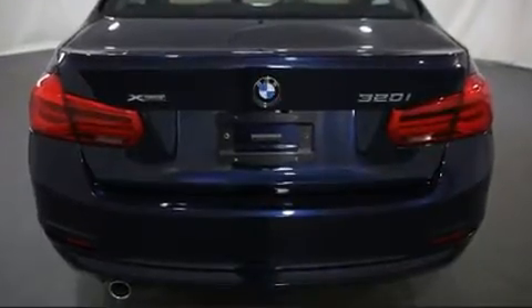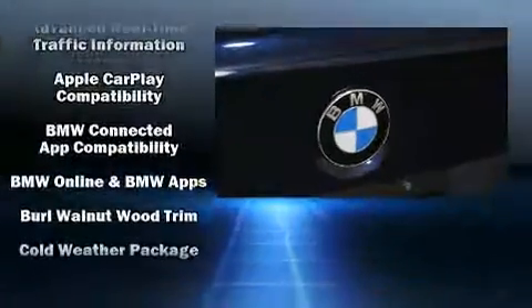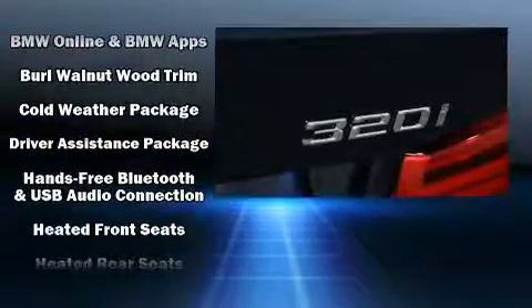A power moonroof and power windows come standard. Premium sound is delivered through nine speakers, providing you and your passengers a sensational audio experience.